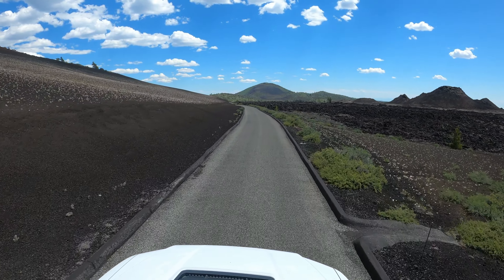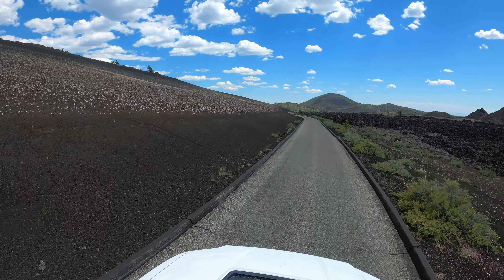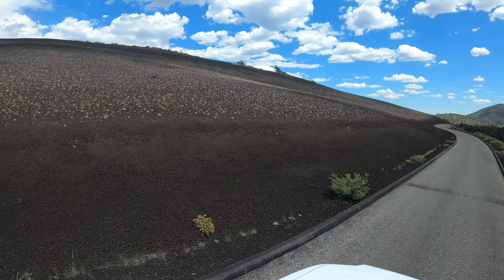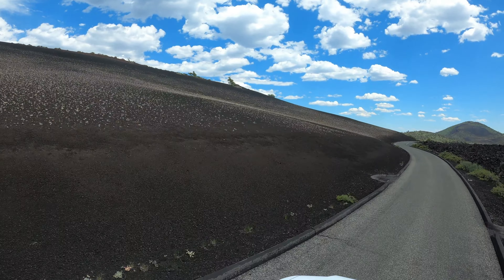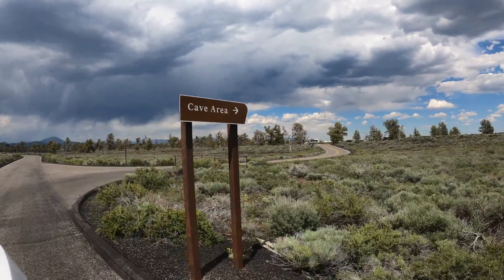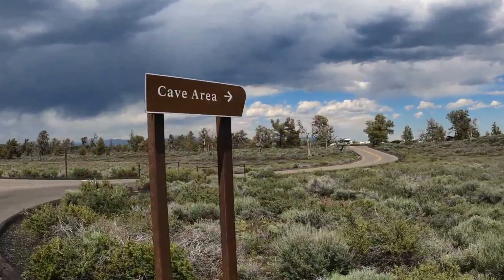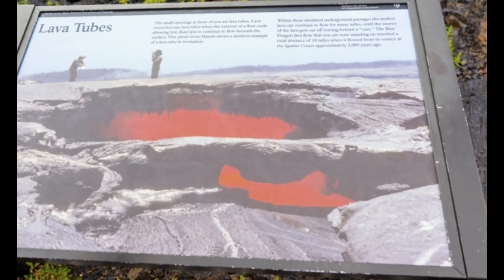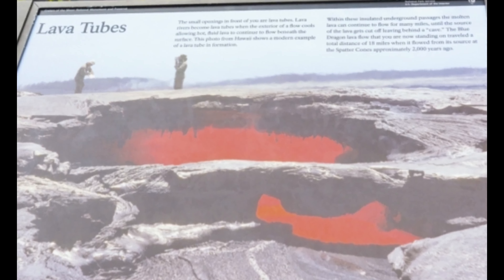Craters of the Moon encompasses the entire Great Rift volcanic zone — 50 miles of fractures and eruptions. There are more than 500 documented caves in the park if you want to go underground. There are different types, like lava tubes and fissure caves. This trail leads to a few of the caves that you can access on your own — there are four of them.